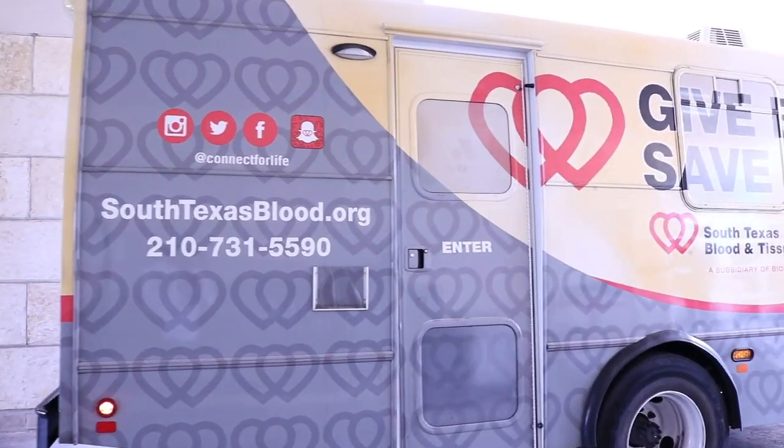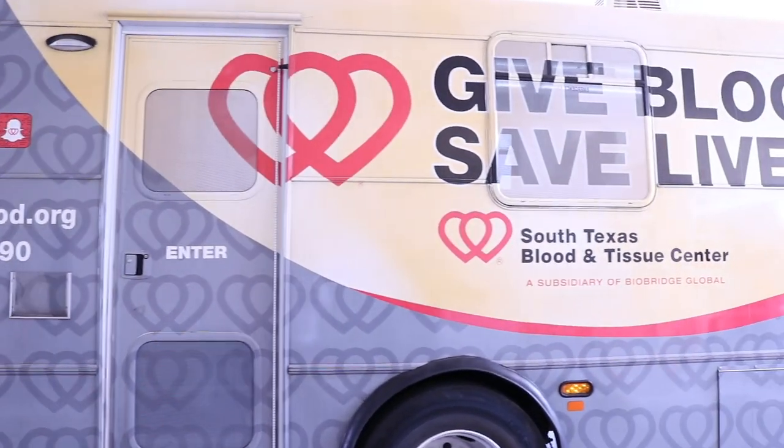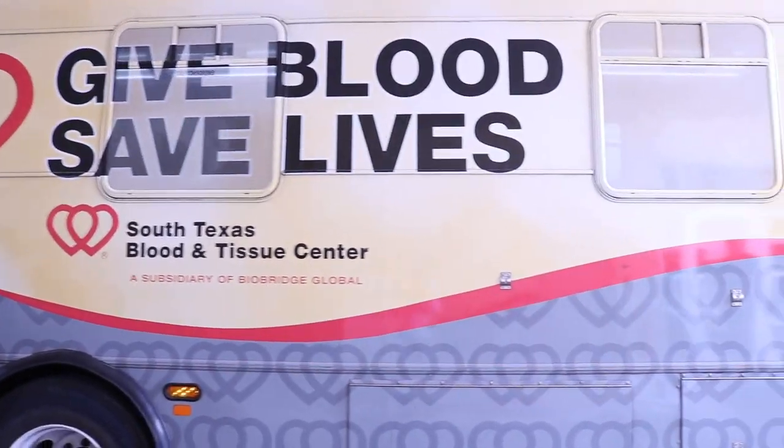Hi, my name is James Randall. I'm the director of donor services here at South Texas Blood and Tissue Center, and I'd like to take you through a tour of one of our new blood mobiles and show you how these incredible new blood mobiles allow us to fulfill our mission every day.